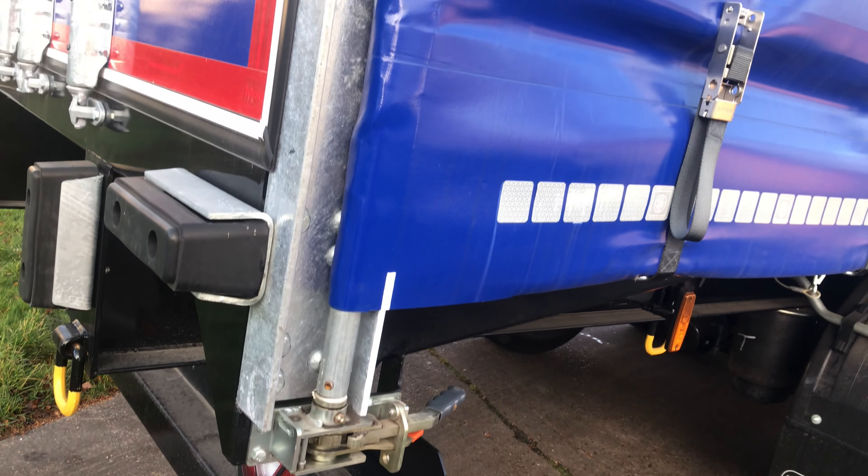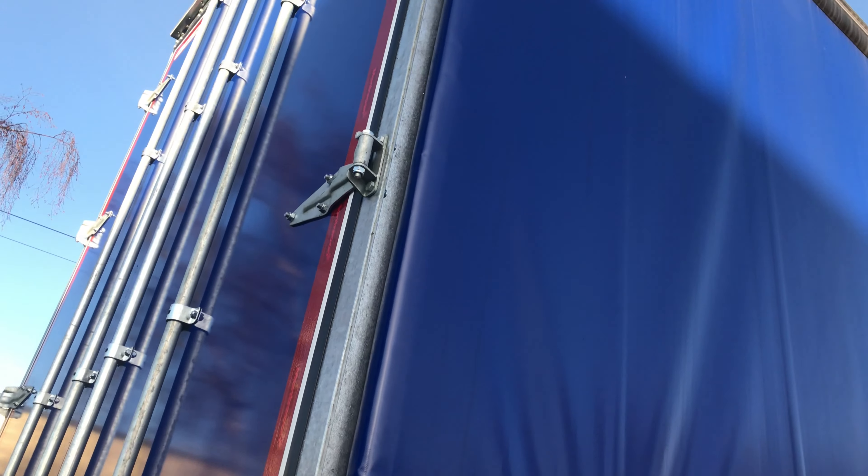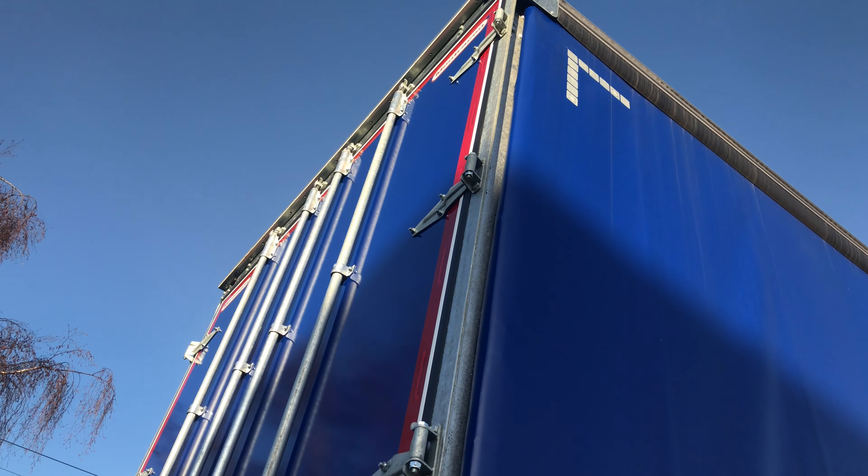All Montrecon's Curtain Sider bodies are bolted construction for low maintenance, with galvanized front and rear frames as standard.